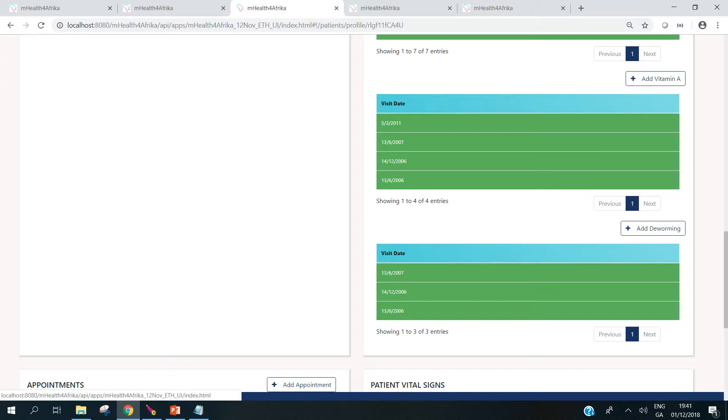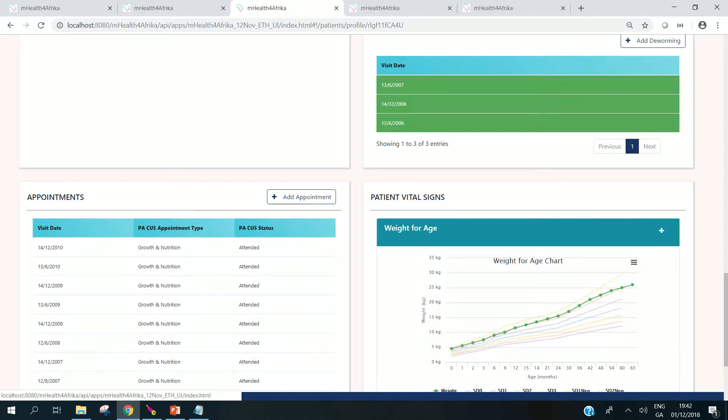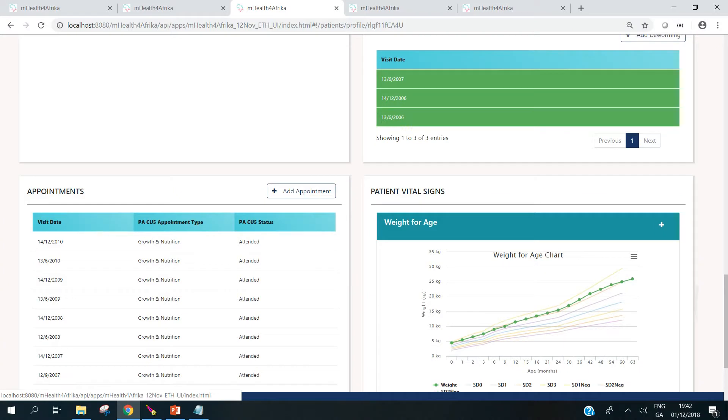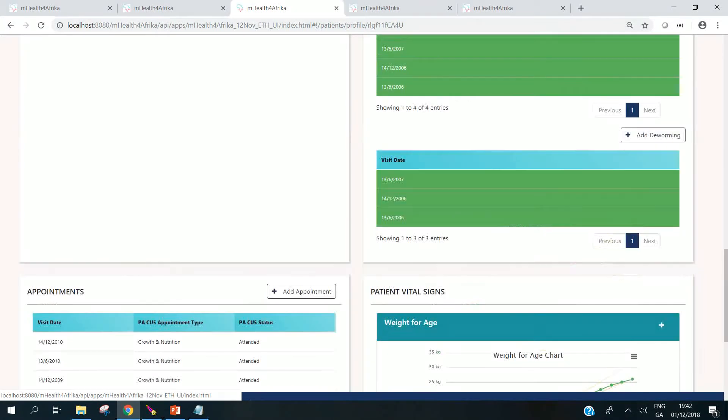In the case of the child under five, we've configured the WHO graphs: weight for age, weight for height, length for age. And these are dynamically rendered.